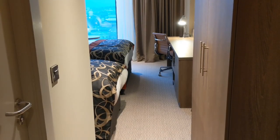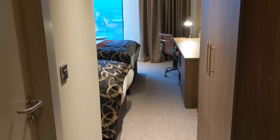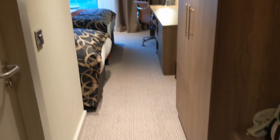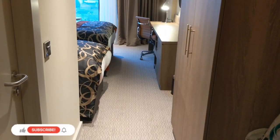Okay guys, we're on the 12th floor here, and I'm just about to take you through the room. But first off, when you come in, look at the size of this walkway here. Plenty of space.